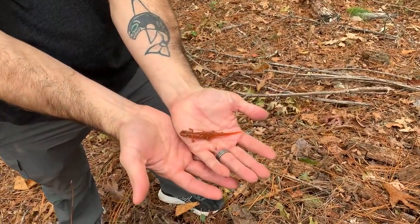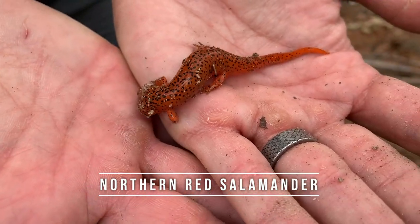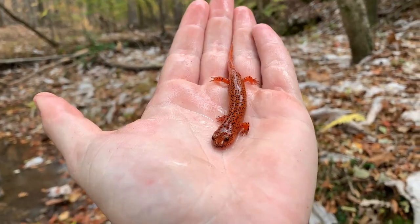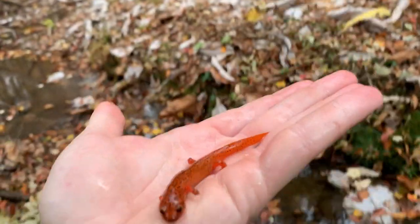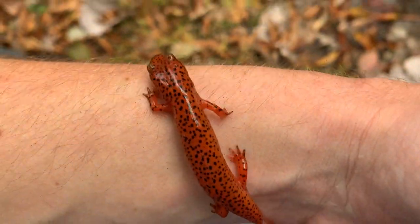Bob just flipped this guy — a stellar little red salamander. I've seen a couple of these guys in this area but they've never been this nice. This guy is absolutely glowing. Here's a look at him freshly rinsed off — brought him down to the creek for a couple photos and then we'll put him right back under his little piece of bark where Bob found him. Pretty cool — probably the only salamander we'll see today.